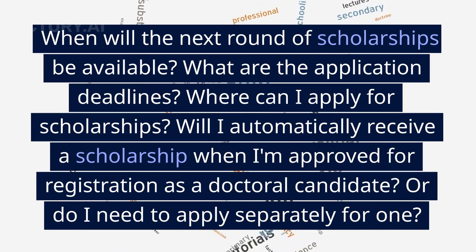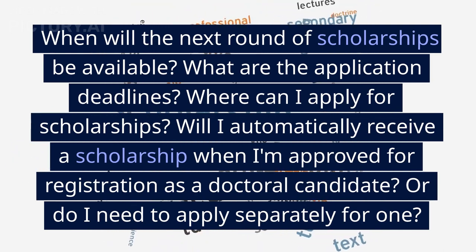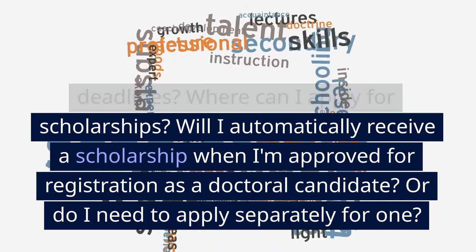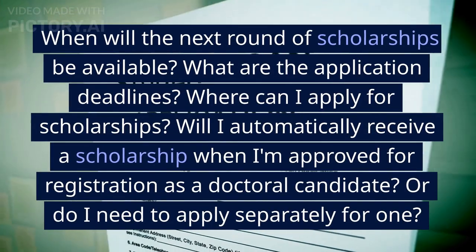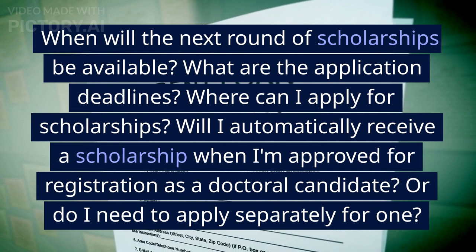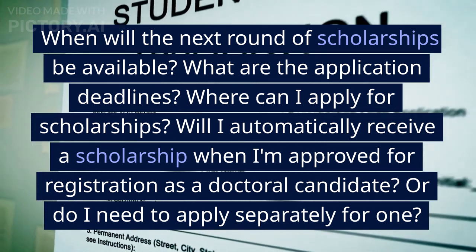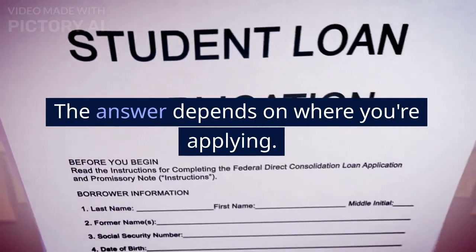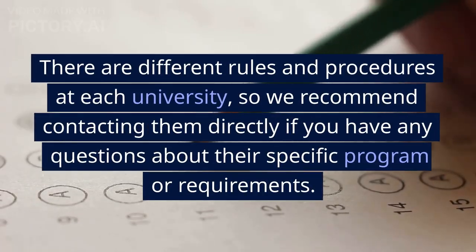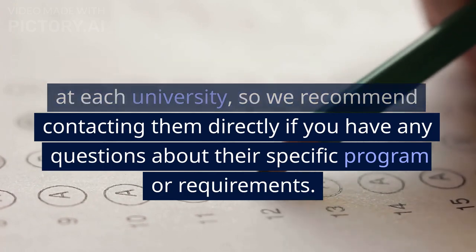When will the next round of scholarships be available? What are the application deadlines? Where can I apply for scholarships? Will I automatically receive a scholarship when I'm approved for registration as a doctoral candidate, or do I need to apply separately for one? The answer depends on where you're applying — there are different rules and procedures at each university, so we recommend contacting them directly if you have any questions about their specific program or requirements.